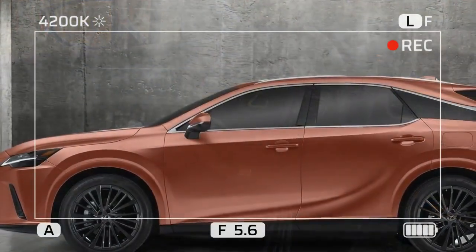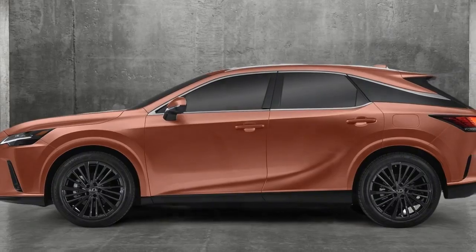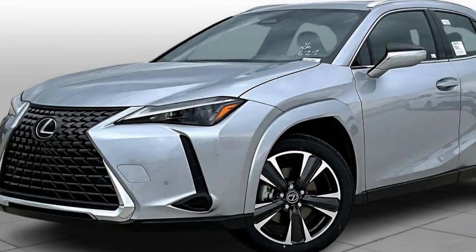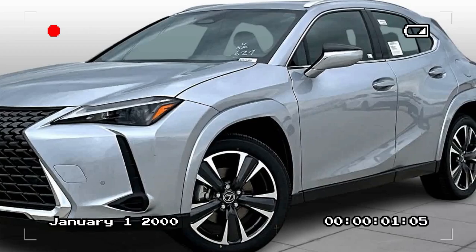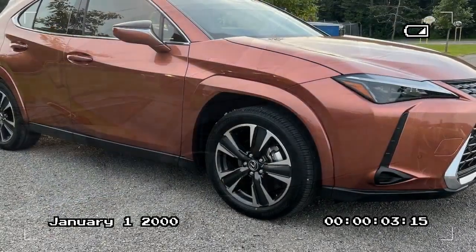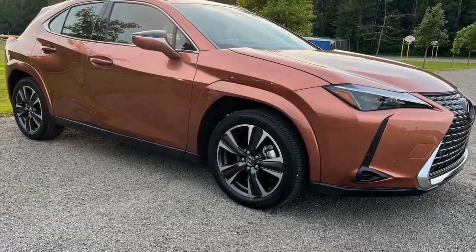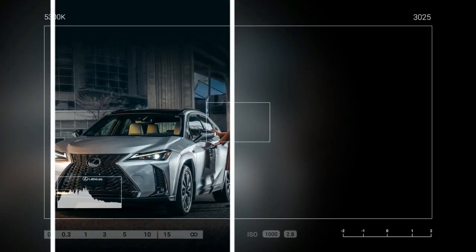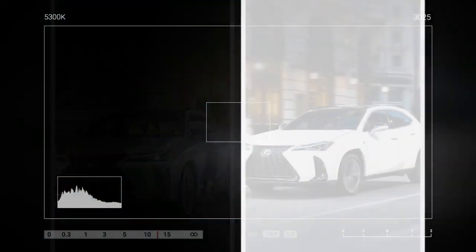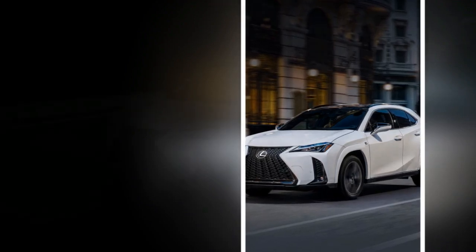The UX 300H Hybrid features a refined yet minimalist interior that embodies the Japanese concept of omidenashi, or hospitality. High-quality materials such as soft-touch surfaces and premium leather are used throughout the cabin, providing a luxurious feel. The layout is driver-centric, with controls and displays intuitively placed to ensure ease of use. Ambient lighting and an optional sunroof further enhance the cabin's atmosphere, making it a serene space for both driver and passengers.